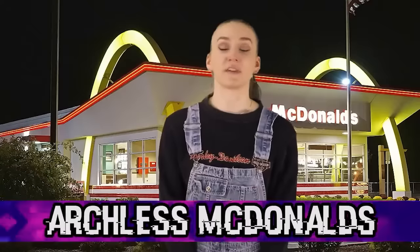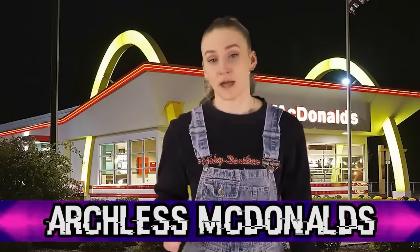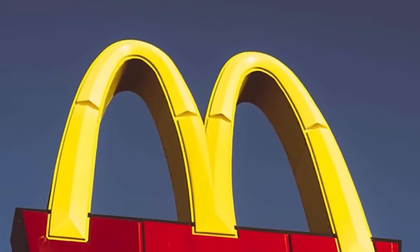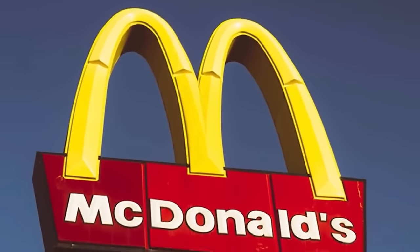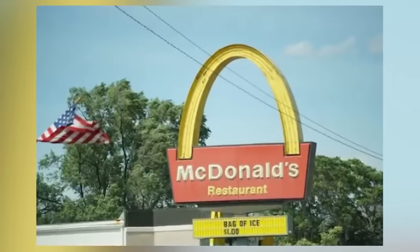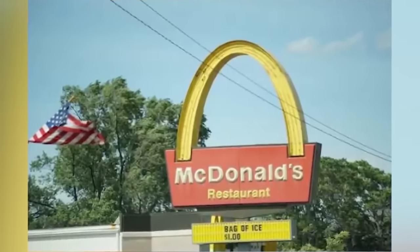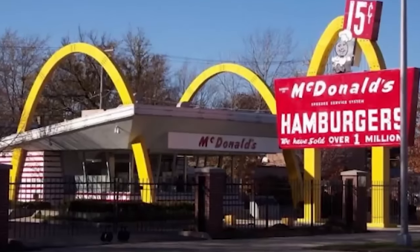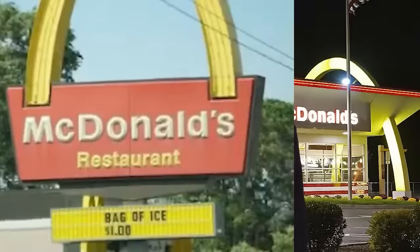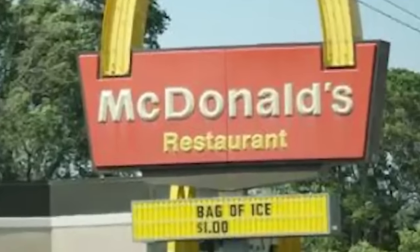We are now at our fifth spot with the archless McDonald's. Imagine driving down a road, hungry, and you see two golden arches — except in this universe, McDonald's only has one arch. It's not Nick Donald's, it's Mick. Also, since when does McDonald's sell bags of ice for a dollar? That's odd on its own.